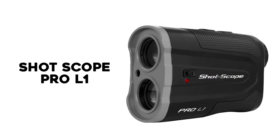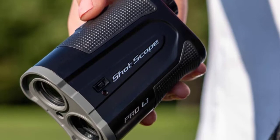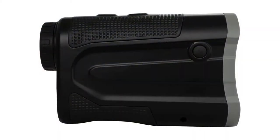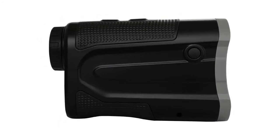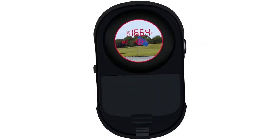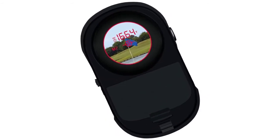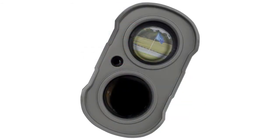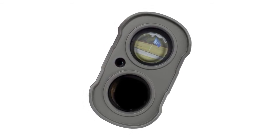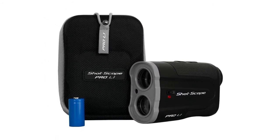Number 5: ShotScope Pro L1. Another budget-friendly option for those looking for the latest technology, ShotScope has recently released its Pro L1 rangefinder. The precision lens and target lock technology help find the pin quickly and easily with two key features. The first sends you a short vibration when you've found your target, and the second helps you stay locked onto your target so you can get your yardage — shaky hands and all. Simply switch on the Adaptive Slope technology with the click of a button.